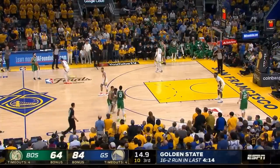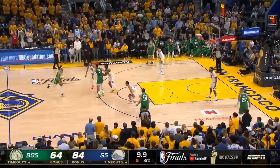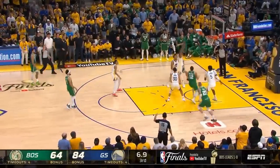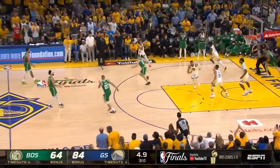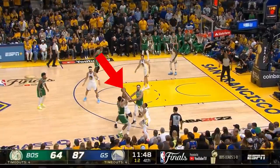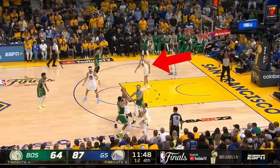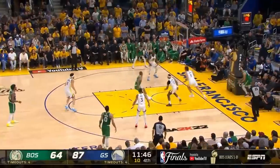Once again we see excellent ball denial on Tatum by Wiggins, and Tatum is clearly being taken out of this game by design. Remember Curry yelling at his team to switch up? This is what that's supposed to look like — the switching defender is on the top side of the screener so Tatum has no breathing room. This leaves a soft spot in the defense, and though Nemanja Bjelica is not a great defender, he has good defensive IQ and his rotation here forces another turnover.